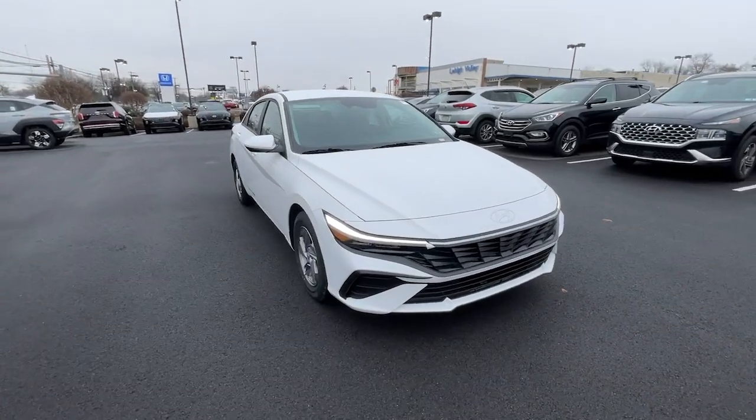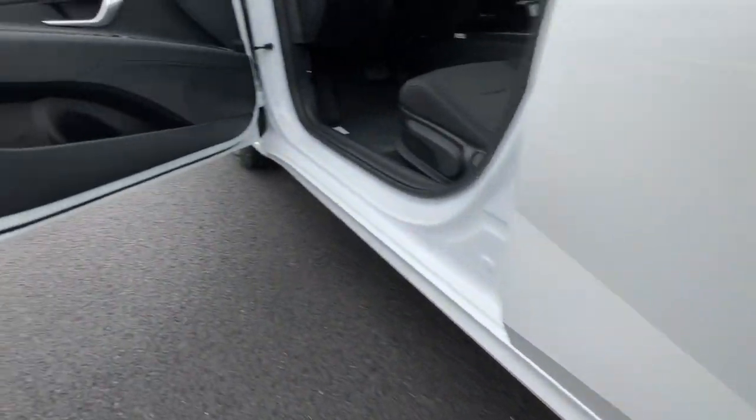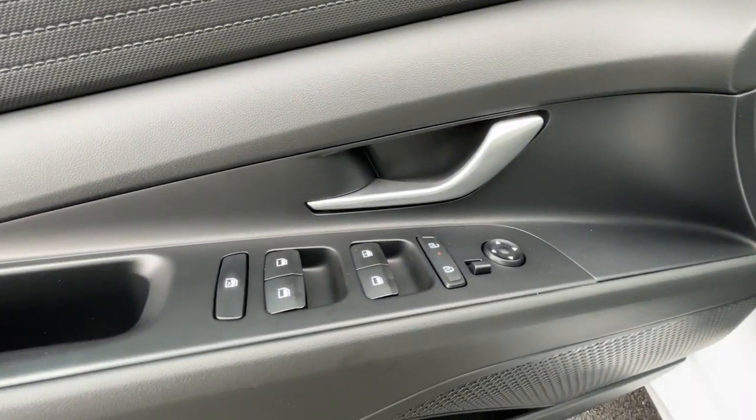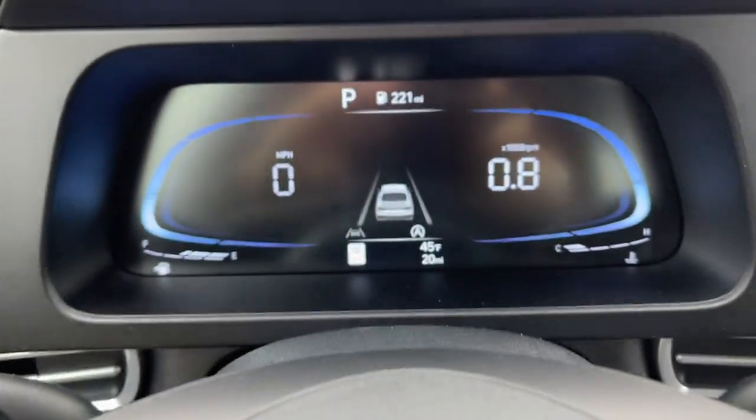These are just some of the great options this vehicle comes with: pre-collision system, lane departure warning, keyless entry, backup camera, premium sound system, lane-keeping assist, blind spot monitor, aluminum wheels, Bluetooth connection, alarm.